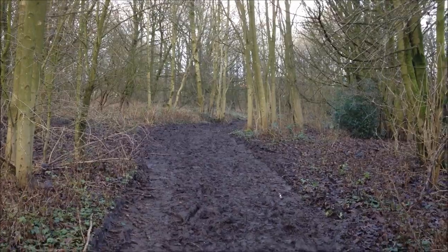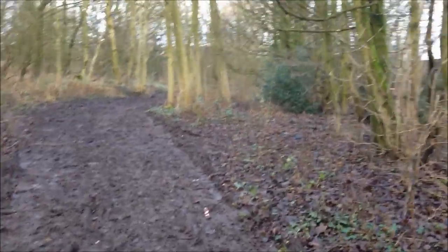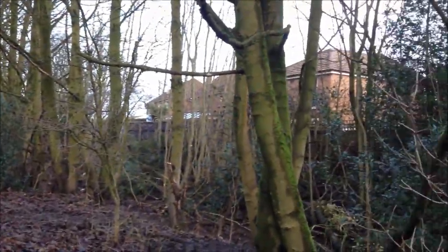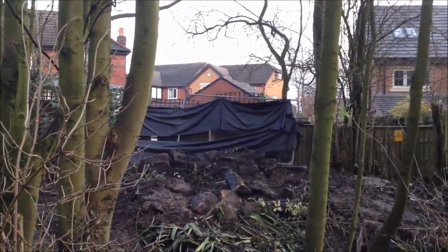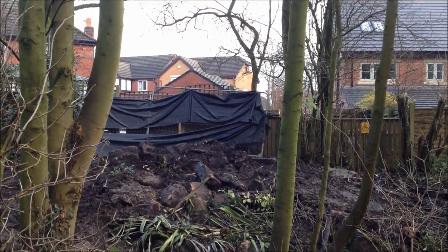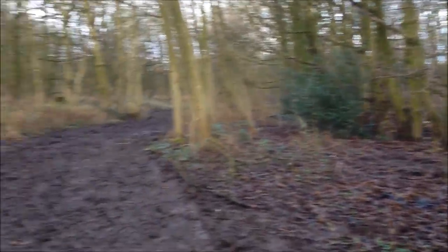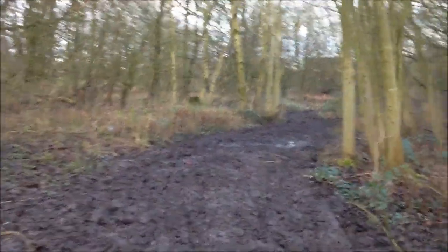We're now following the path of the old mineral line here in this overgrown pocket of what remains from the days of the old mineral line. I estimate roughly where that fence line is to those new houses — built post-1960s — is where the line used to run. You can see it sort of dips down there and comes back up, so I think that would have been the railway embankment at one time. We're following this path that the cable-laying machine handily made for us, albeit a bit muddy.